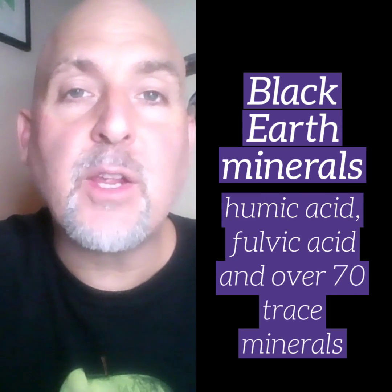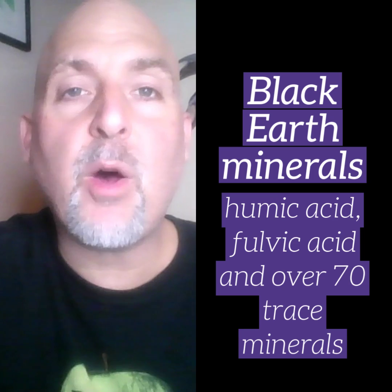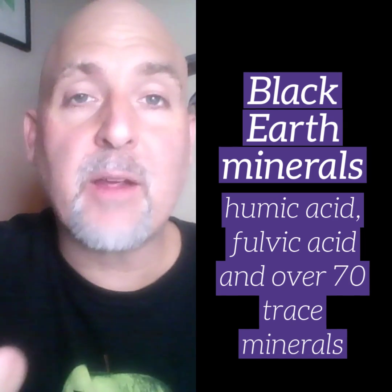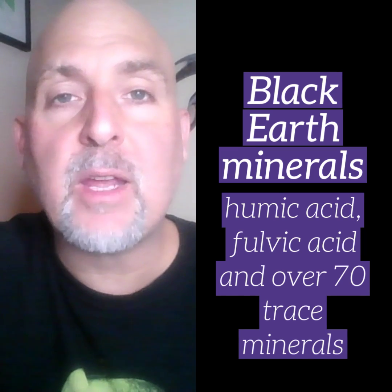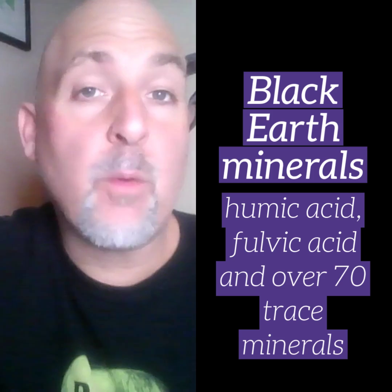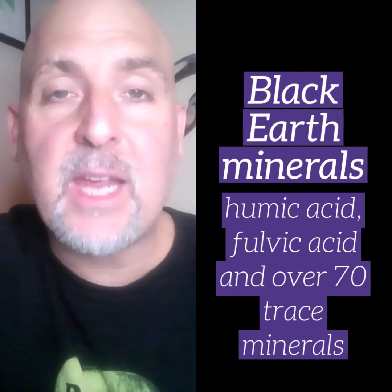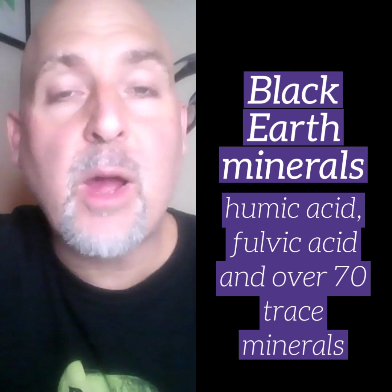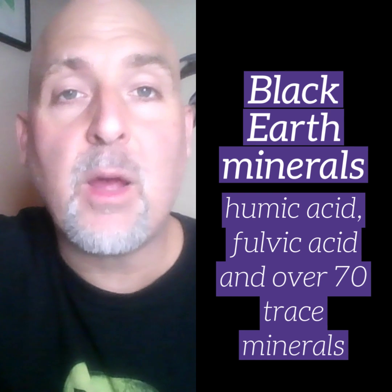A third way that humic fulvic minerals can benefit the human body is they also help to escort waste products out of the cells. The same way that humic and fulvic minerals can escort nutrients into the cells, they can help get waste products out of the cells, which helps with detoxification and elimination processes within the body, contributing to better overall human health.